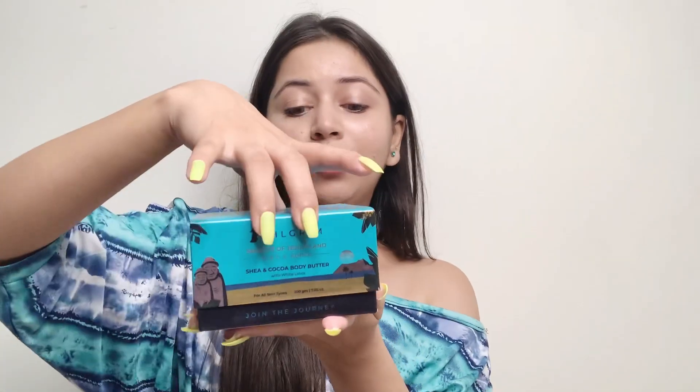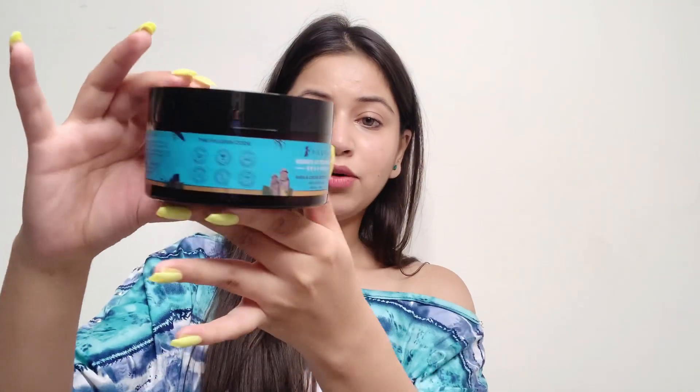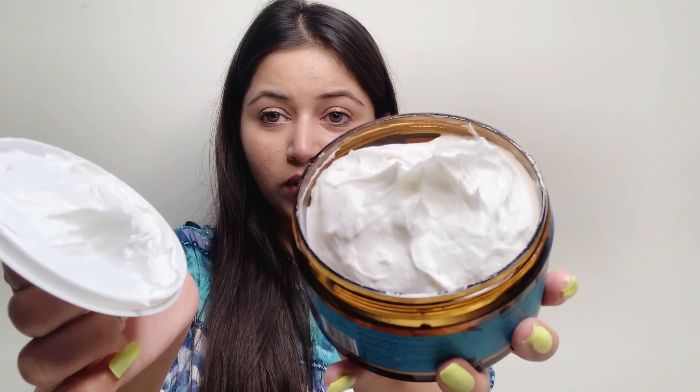The second product is the Pilgrim Shea and Cocoa Body Water. The outer packaging is again so attractive and colorful — I'm just loving the vibe. The product comes in a jar with attractive inner packaging as well. It is 200 grams for rupees 650. This is how the body water looks — so creamy, and it smells great.